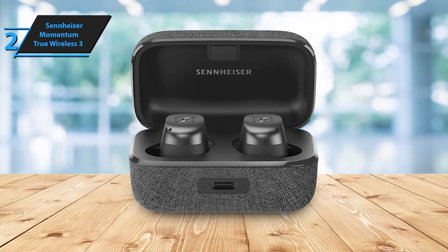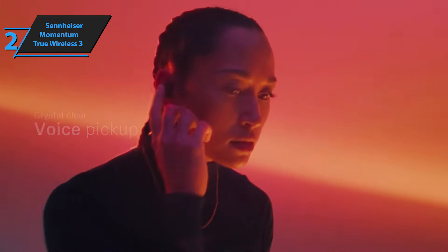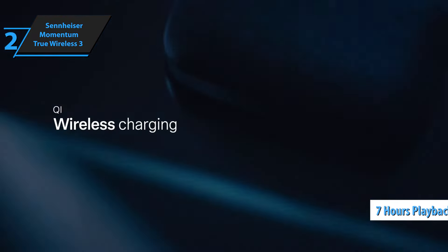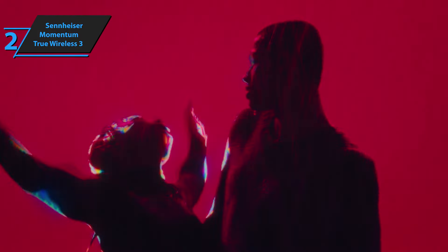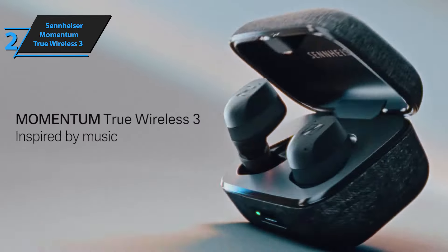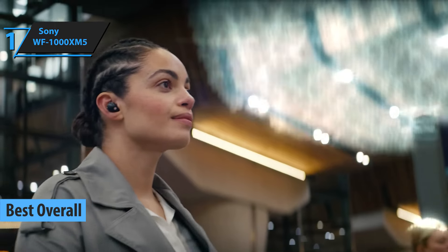As for the sound quality, the Momentum TW3 surpasses all other wireless headphones we've tested. The sound output is rich, clear, balanced, and vibrant, with well-defined bass. The Momentum TW3 offers up to seven hours of playback on a single charge, with an additional 21 hours provided by the charging case. With its hybrid adaptive ANC that adjusts noise levels based on surroundings, it's no wonder the Momentum True Wireless 3 is considered a premium choice worth the investment. If you can afford this beast, we say go for it.